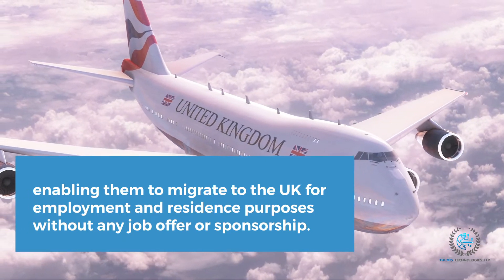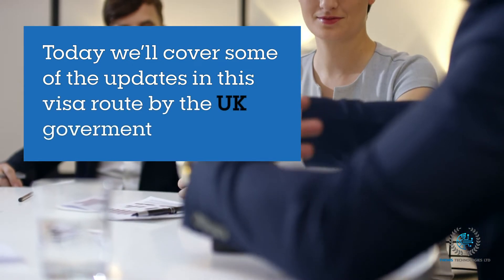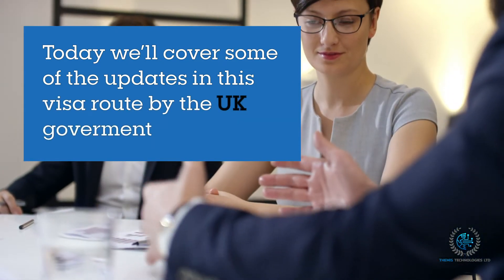For this visa, you will not need a job offer or sponsorship. Today we'll cover some of the updates in this visa route by the UK government.